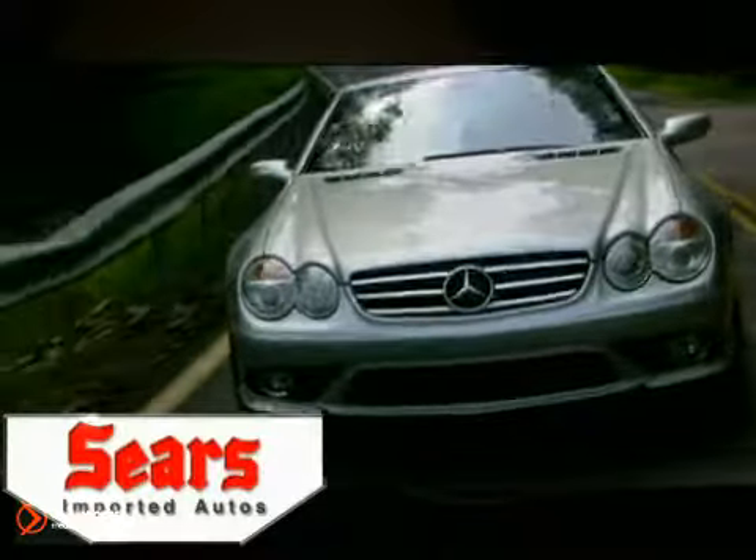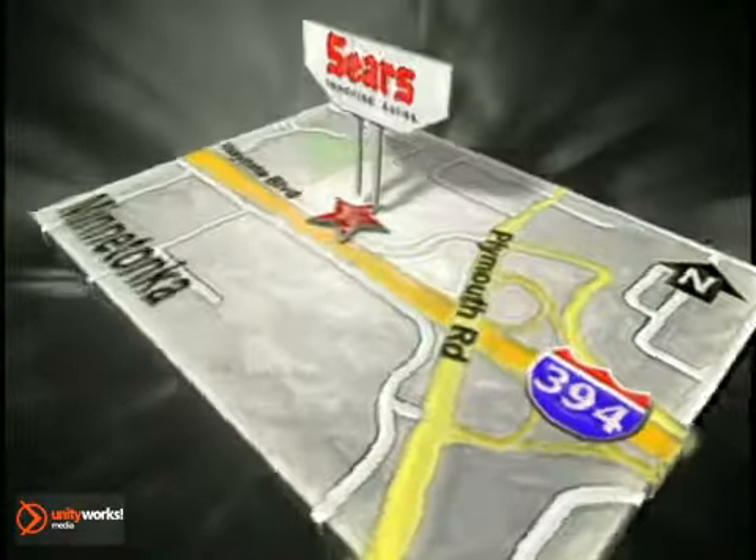Service, selection, and value — that's Sears Imported Autos. Call today to schedule a test drive or stop on by. We're conveniently located on 394.